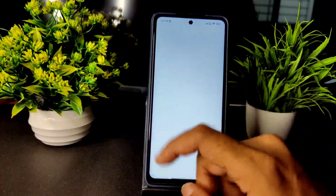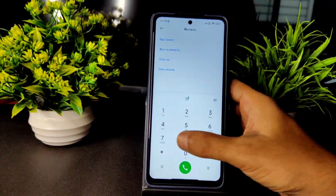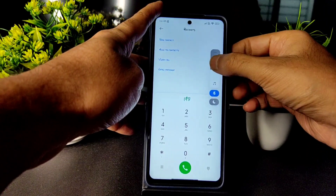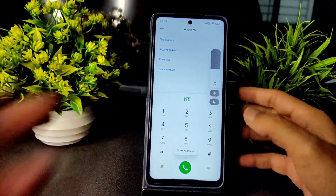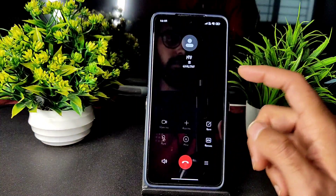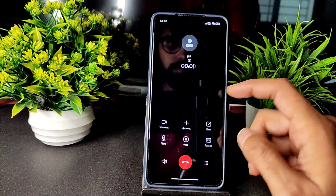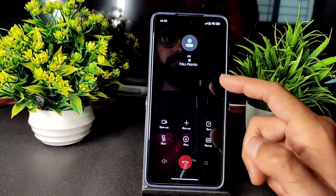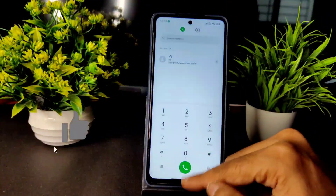Let's begin with the dialer. You get the MIUI dialer. You will get the direct video call feature. Let me enable the volume here. The video call direct feature is available. Let's see whether the call recording option is available or not — yes, call recording option is available. You can also auto call record.